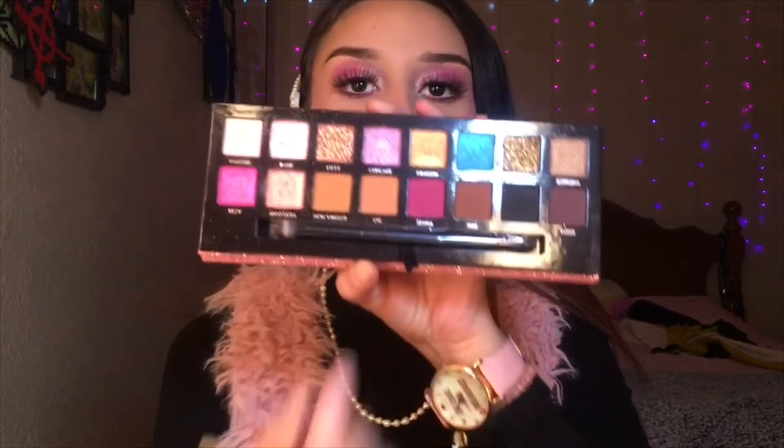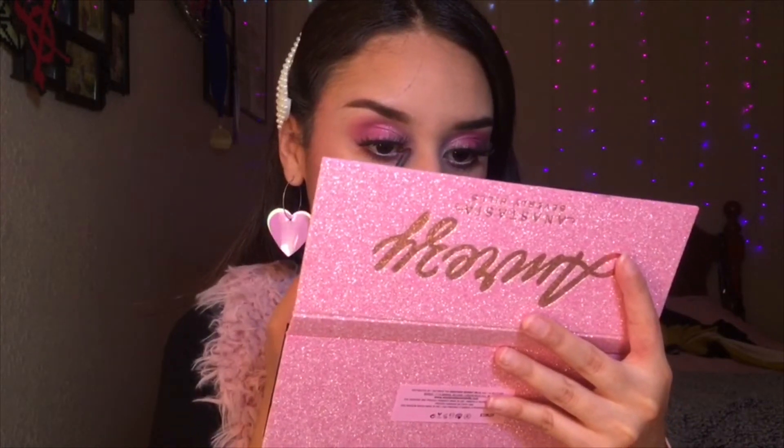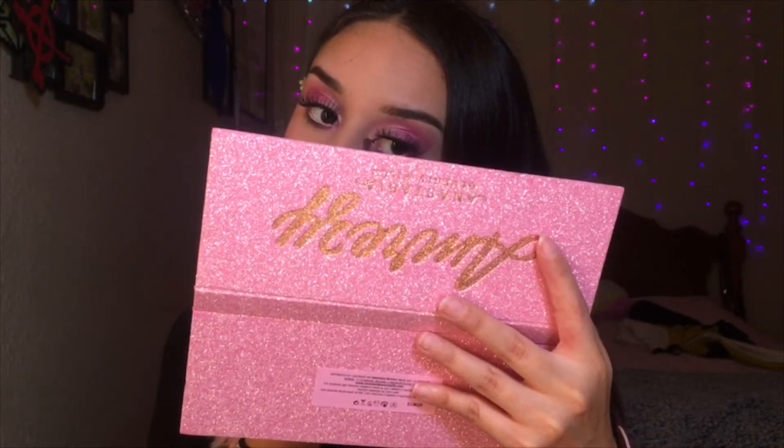For my inner corner I'm gonna use the color Cupcake, which is the little purple one. I'm just kind of using all the glitters and stuff. And for lips I'm gonna use this Meryl Norman lipstick in the color Candy Coated.